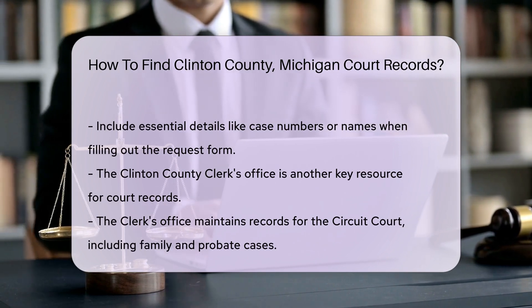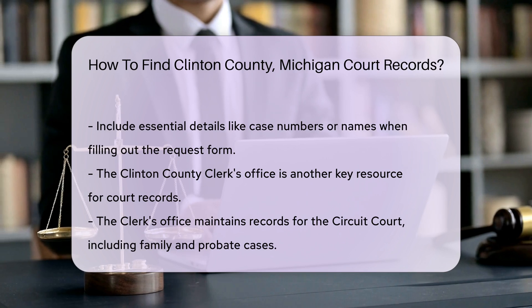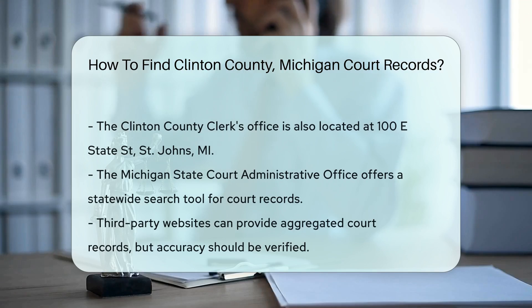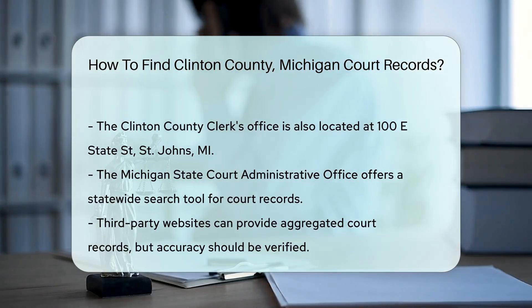Their office is also located at 100 E. State Street, St. John's, MI. You may also want to check out the Michigan State Court Administrative Office website. They provide a statewide search tool for court records, which can be very helpful.